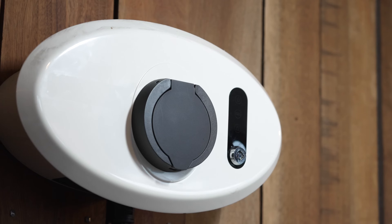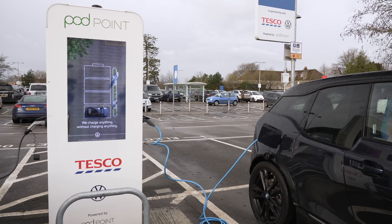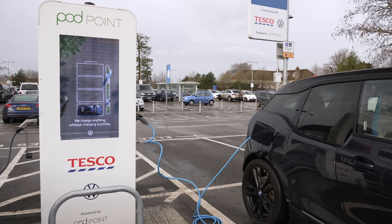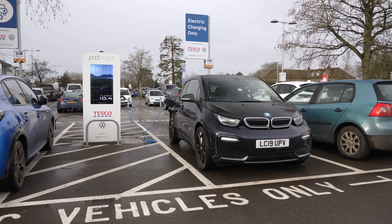Fast charging is the slower rate of charging that you would do at home if you've got a home charge point, or alternatively the type of charging you'll do in a long-stay car park for example. Typically fast chargers will dispense 7 kilowatts or 32 amps worth of charging power, which will charge into your car about 25 to 30 miles in about an hour's worth of charging time. These fast chargers tend to be located in places where you're going to be stopping for an extended period of time, such as at home, at work, or a park and ride or shopping centre car park.